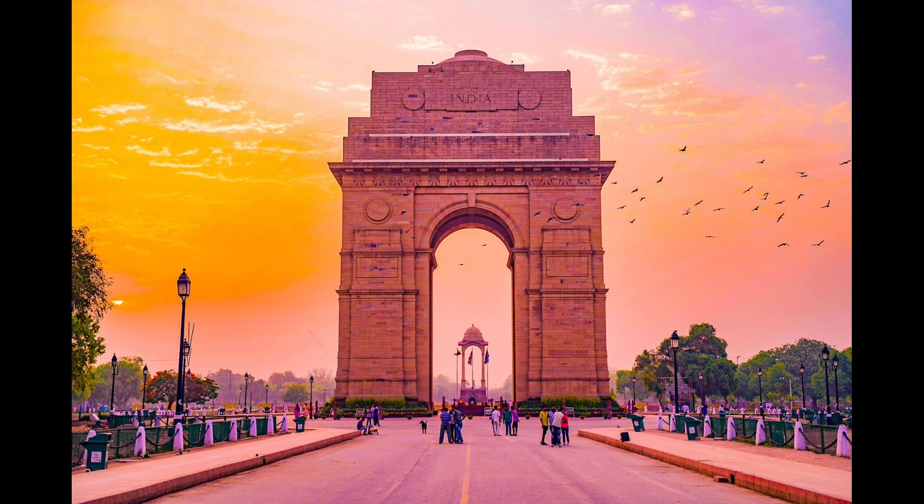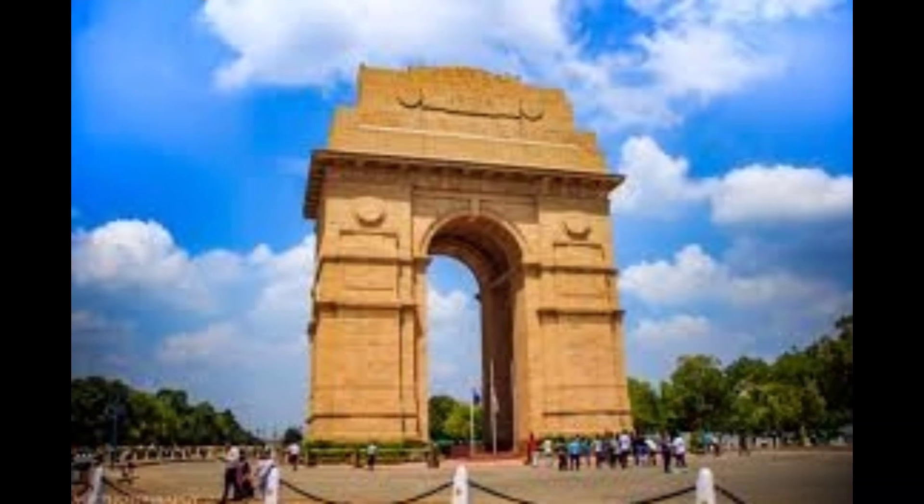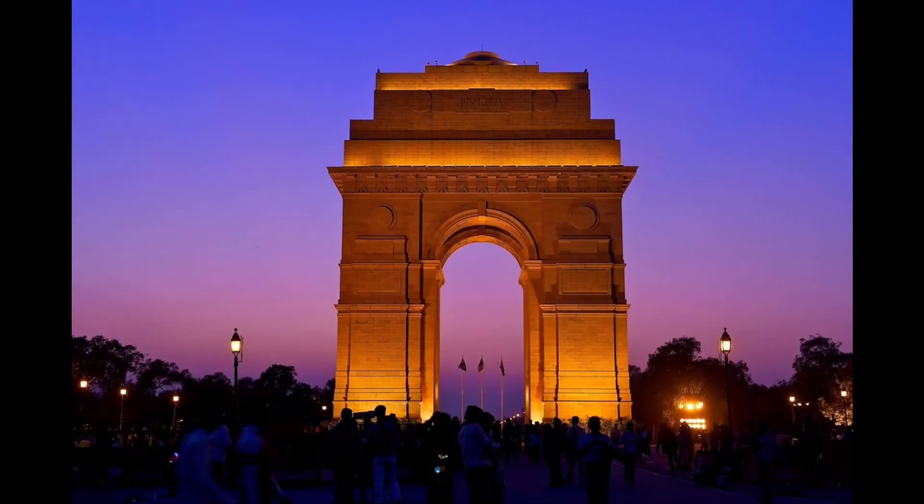Number 1: India Gate. India Gate is one of the largest war memorials in the world. It was established in 1931 and has a height of 43 meters. India Gate was built in memory of more than 80,000 Indian soldiers who died in the First World War. The gate bears the names of 13,300 officers and soldiers.